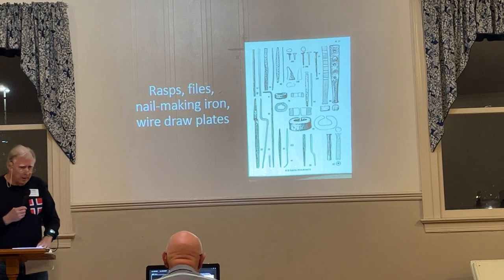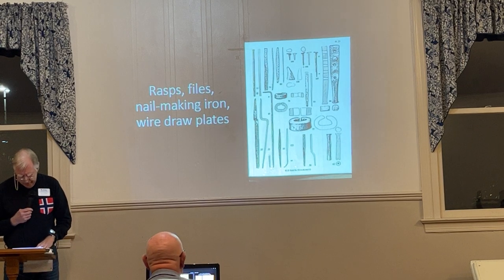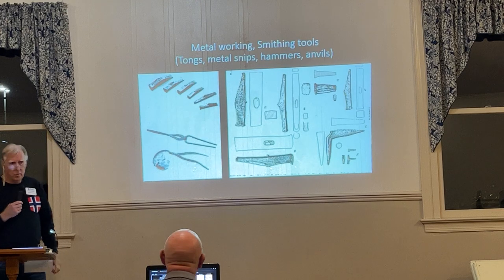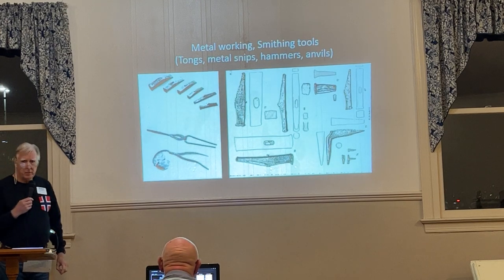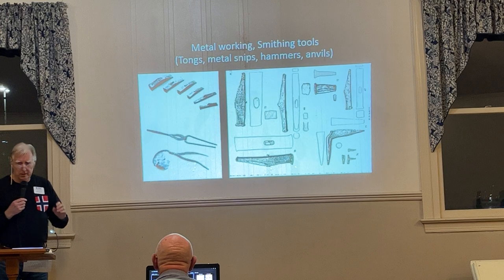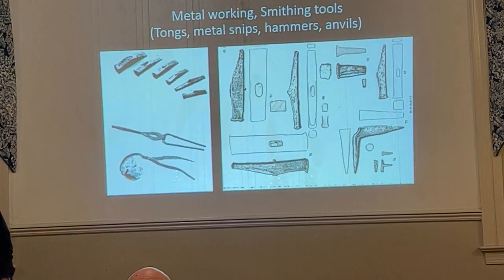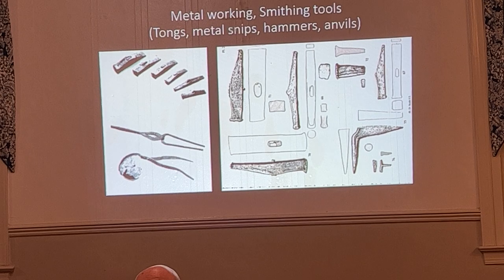What surprised me is that there were both woodworking and metalworking tools in this kit. Some of the tools, considering their scale, were for relatively fine work — not just coarse stuff. There were seven hammers altogether.